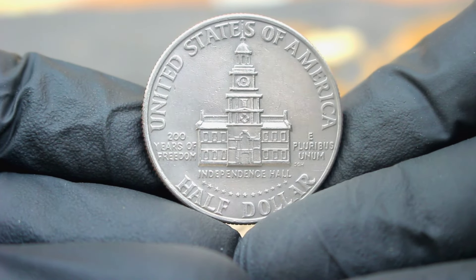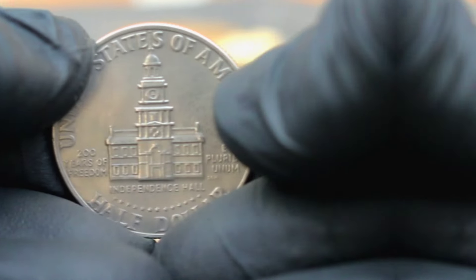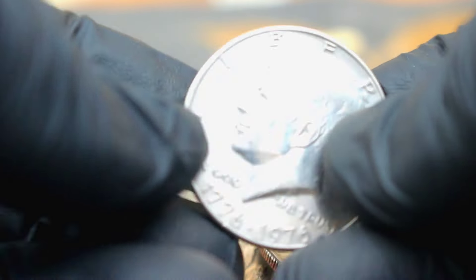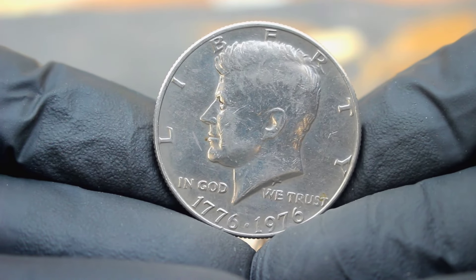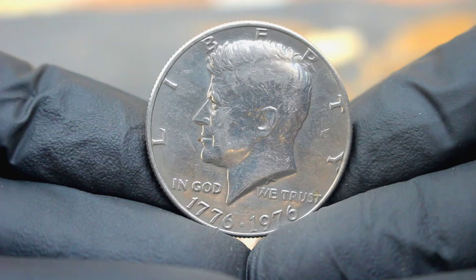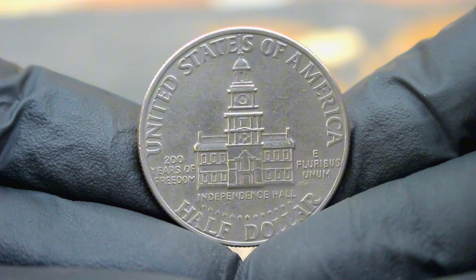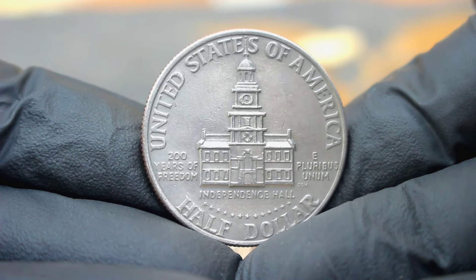In uncirculated condition, the 1776 to 1976 Bicentennial Kennedy half dollar large date without mint mark can fetch a handsome sum in today's collector market. According to recent market trends and price guides, an uncirculated example can range in value from 300 thousands of dollars or more depending on its condition and other factors. It's important for collectors to carefully assess the condition of the coin, looking for signs of wear, scratches, or damage as these factors can significantly impact its value.